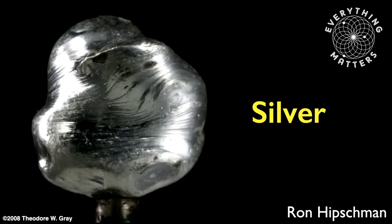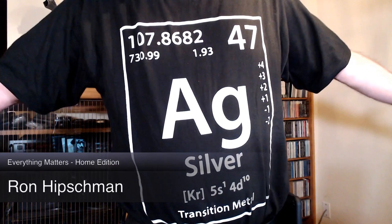Welcome to Everything Matters: Tales from the Periodic Table. I'm your host, Ron Hipschman, and tonight we're going to be doing the element silver. We hope that you enjoy this, so let's get right back to my presentation here.